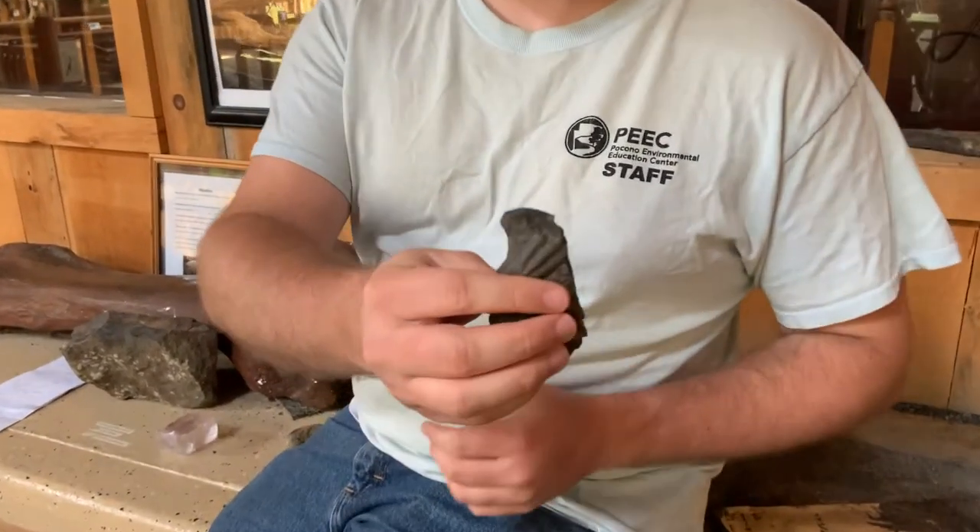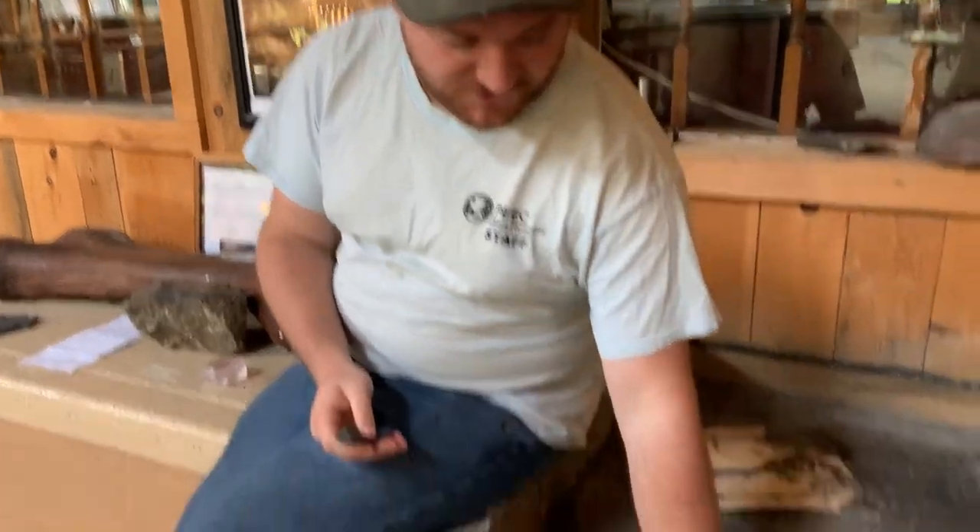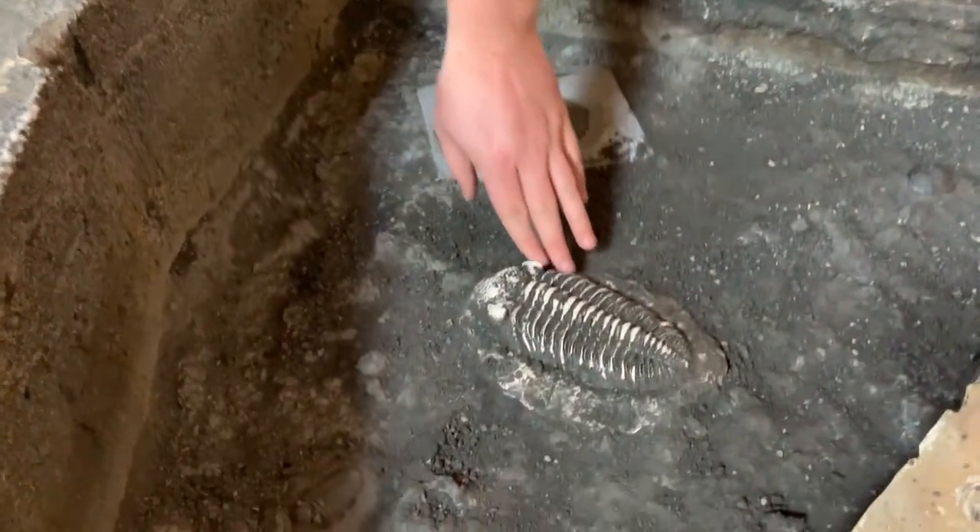While trilobites might look a lot like pill bugs, this is just a case of convergent evolution, which we'll go over in more detail in another video. When we find trilobite fossils they're usually either just heads or just bodies, because like all arthropods, trilobites shed their skin. And when they shed their skin it splits behind the head.